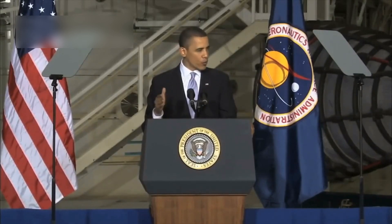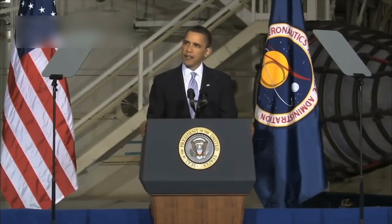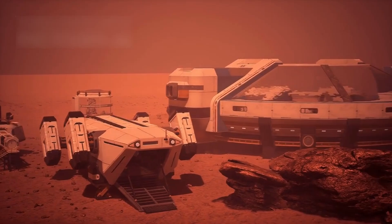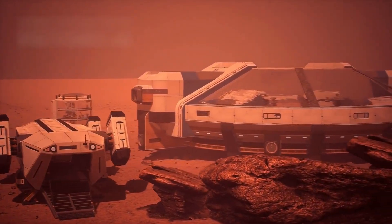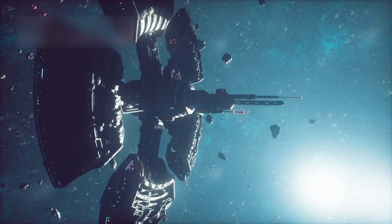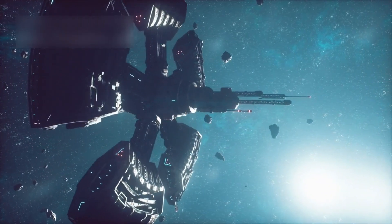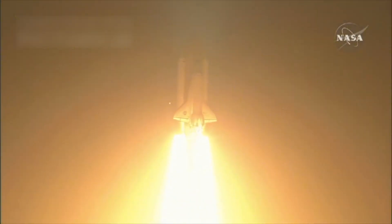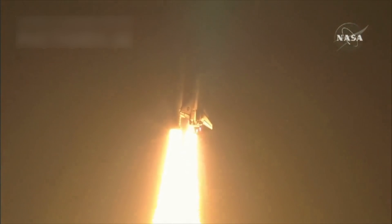Dr. Edward Stone, the former Voyager project scientist, once said that Voyager is not just a mission — it's a message from Earth. He noted that the mission's endurance reflects humanity's desire to explore and learn, no matter the distance. Other scientists, like Dr. Linda Spilker, have talked about how the data from Voyager continues to surprise and teach us. She's described how every new signal carries a chance of discovery, and each bit of information can be groundbreaking.